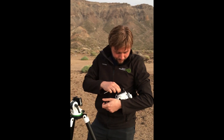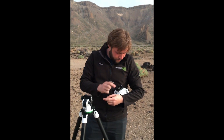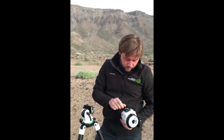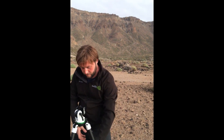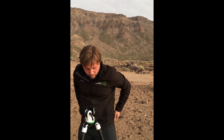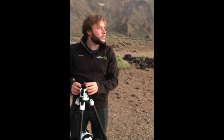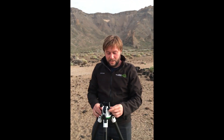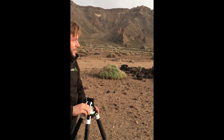So this right here is our Sky Watcher Star Adventurer. We use those to be able to track the sky — they're like a little telescope mount but for our cameras. It allows us to track the sky, move as the Earth moves essentially, keeping the stars nice and pinpoint so we can have longer exposures on the Milky Way. That's what Dan's doing at the moment — he's just setting it up, however it'll be dark before it can be fully set up. And it needs to be clear — clear is also another requirement, one step at a time.